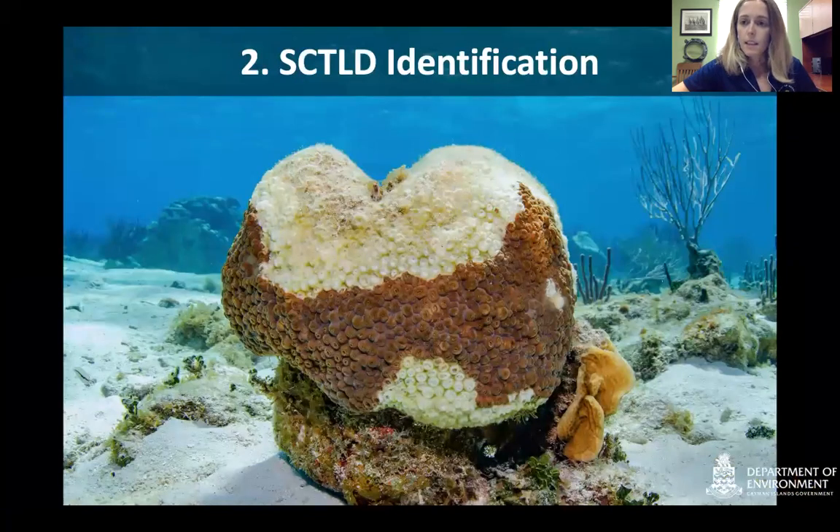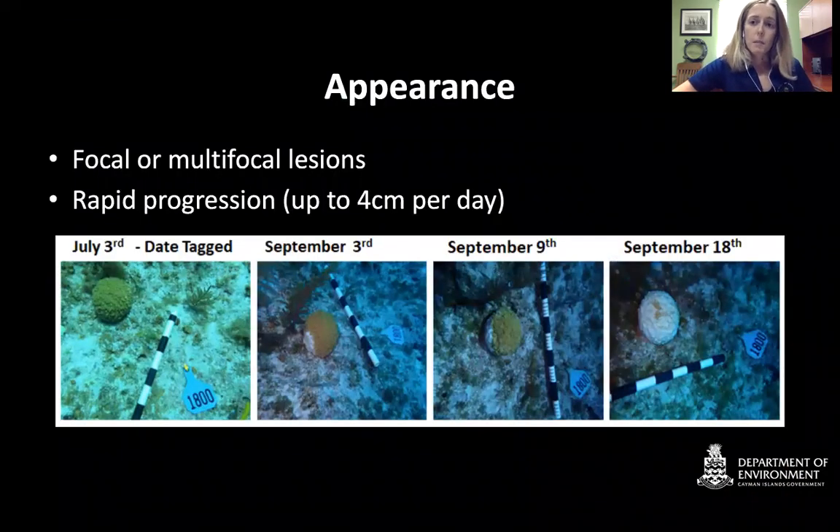Stony Coral Tissue Loss Disease identification: the appearance of this disease is focal and multifocal lesions that radiate outwards, slowly overcoming the whole coral colony. This is an example of a tagged coral on the north side of Grand Cayman that we followed through time — tagged in July, it didn't get infected until September, even though the disease was on the site for over three months. Once infected, it only took two to three weeks for this coral to die completely. The progression is very rapid — it can kill a whole colony in two weeks and can progress up to four centimetres per day.